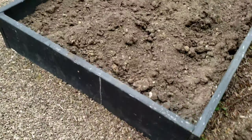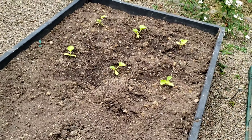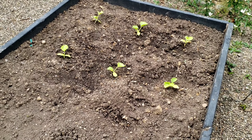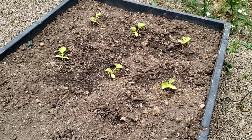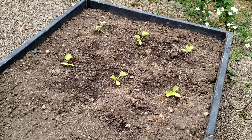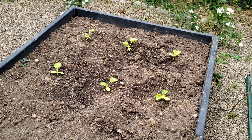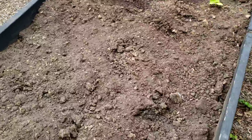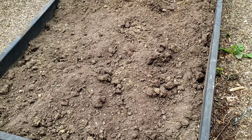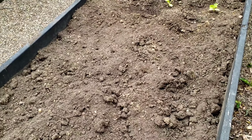Over here in this big four-by-eight bed, on the end there I planted some Sugar Cube melons, which I've been planting every year for at least the past three years. I'm going to let them sprawl wherever they want outside the bed, maybe up the bed a little bit. And then down here on this side I may be planting some watermelon — I haven't completely decided that yet, but I believe that's what I'm going to be planting here.